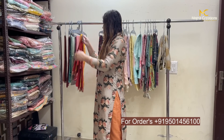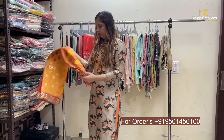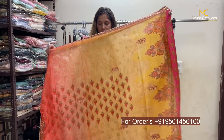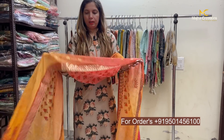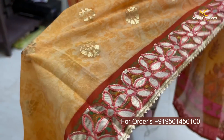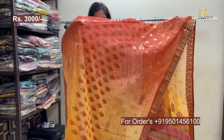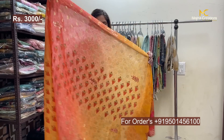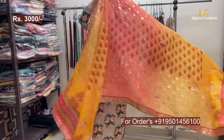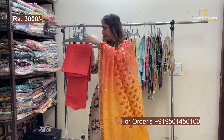Next is a muslin article with gota-patti work. The beautiful dupatta will also be in muslin silk with gota-patti and aari work, highlight champa lace on all four sides. A golden color block will also come with the dupatta. The dupatta has beautiful printing, highlighted with gota-patti and aari work in full length and width.